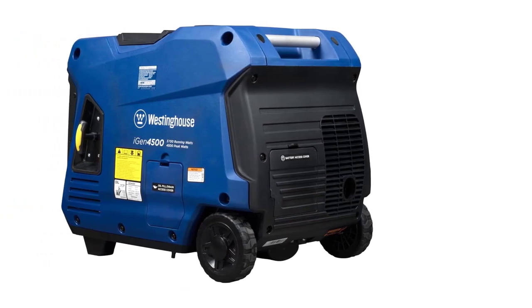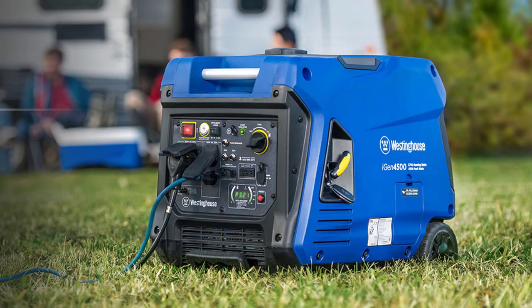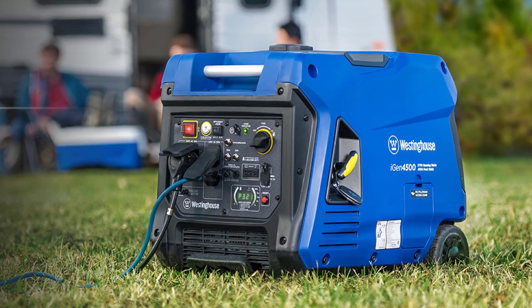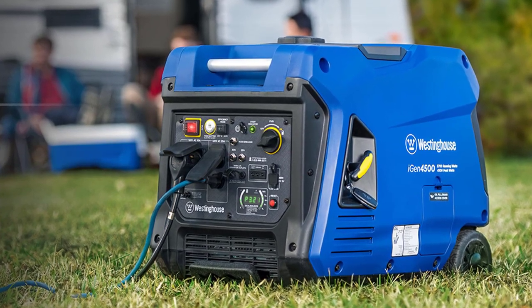Trust in the iGen 4500's 3-year limited warranty, nationwide service network, and lifetime technical support. Don't miss out on this premium power solution — get your Westinghouse iGen 4500 now.